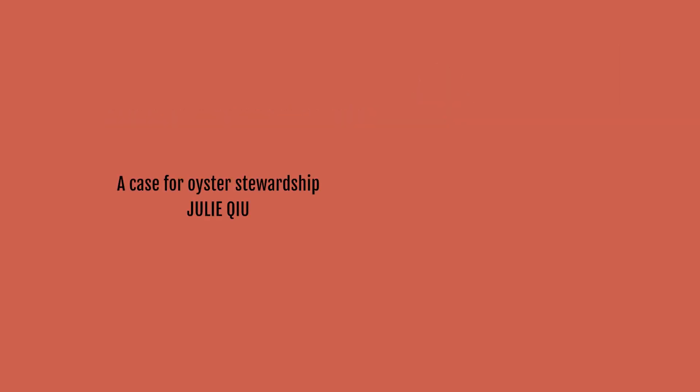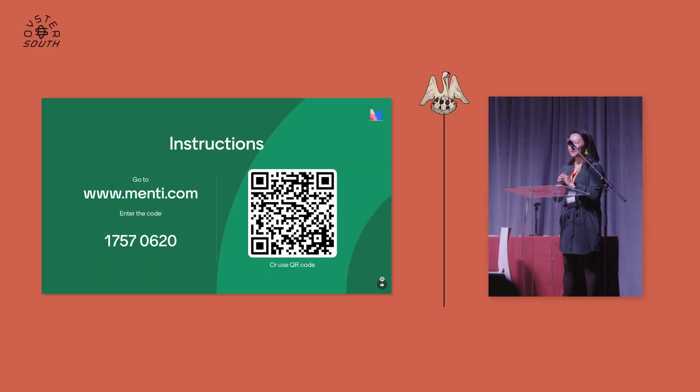I really like this mentee survey tool, so if everybody can play along with me and scan that QR code. For the last time, I have a few questions. In a previous life I was a market researcher and I did a ton of focus groups and surveys, so this is just amazing and fascinating to me.